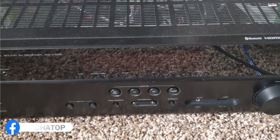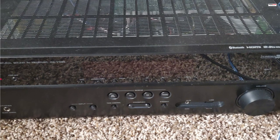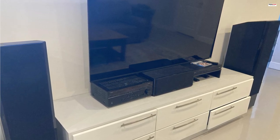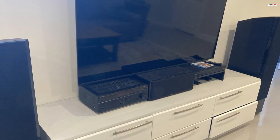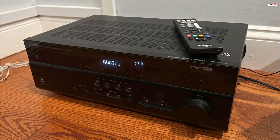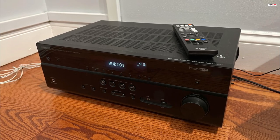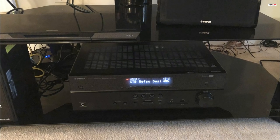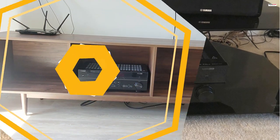Setting up the RX-V385 is made easy with the YPAO Auto Calibration Technology. This feature analyzes the room acoustics and your speaker system, and then automatically adjusts various audio parameters to optimize the sound for your specific room. By simply placing the included microphone at your listening position and activating YPAO, you can achieve the best possible sound performance tailored to your space. The RX-V385's design focuses on delivering exceptionally high-clarity sound, employing a discrete amp configuration and a low-jitter PLL circuit.